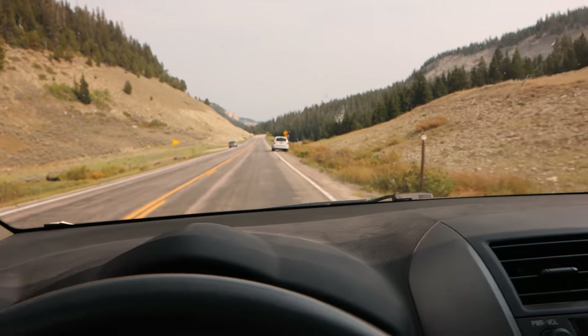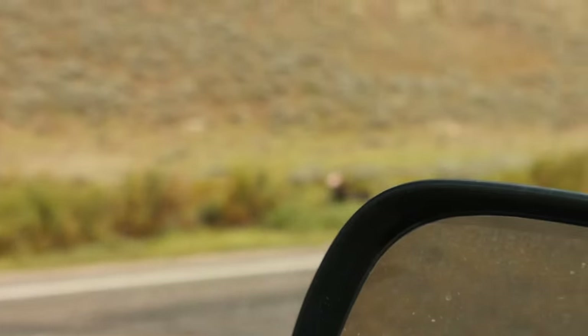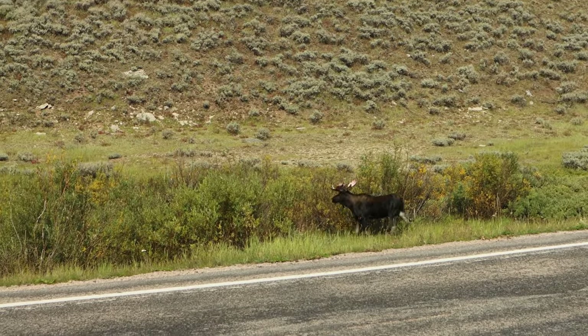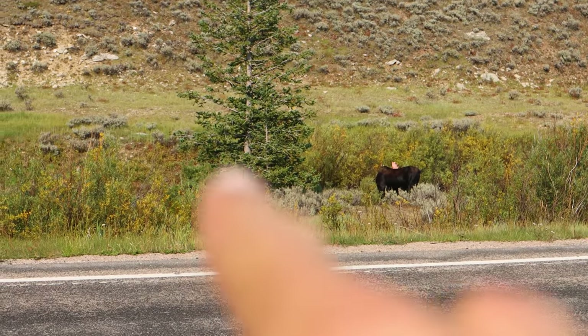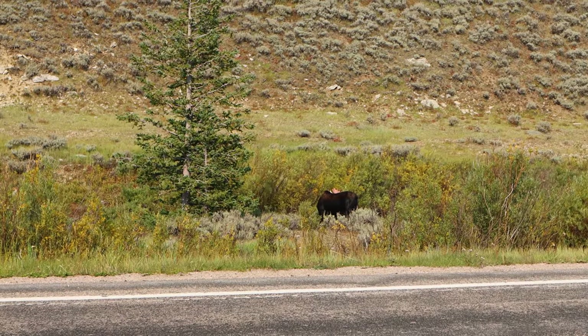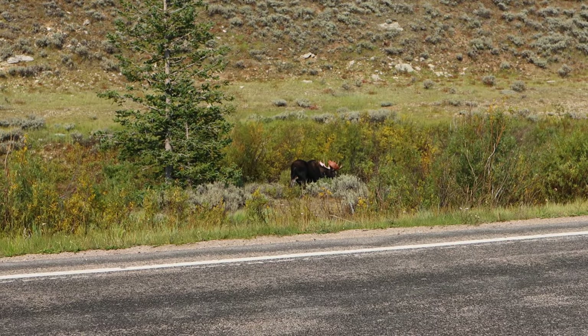I just saw a bull moose on the way out here. The bull is right here and then there's another one over here that I haven't gotten a good look at yet, but I know there is another one over there. I wish I had a longer zoom lens on this camera.